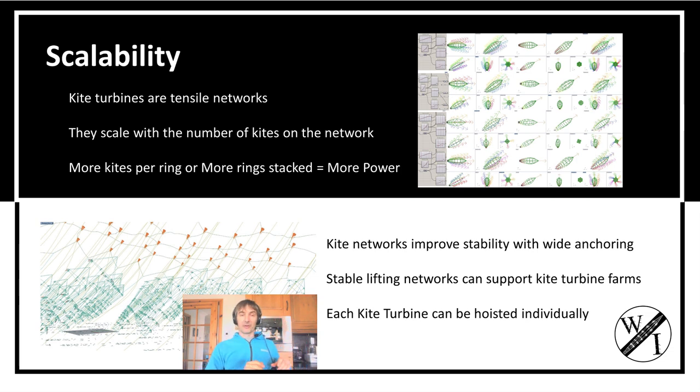The network turbines are stable in their operation, and these networks of lifters are stable and hold the kite turbines in place. So you can have farms of turbines reaching quite high into the sky. We don't know how high yet — we've still got to find out.